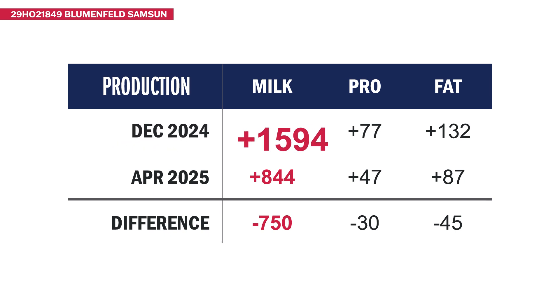Starting with production traits: in December 2024, Sam's Son was a nearly +1,600 pound milk bull. In April 2025, you'll see his milk figures look lower, but that does not mean he will magically be a bad bull for milk overnight. He is just getting compared to a new base.